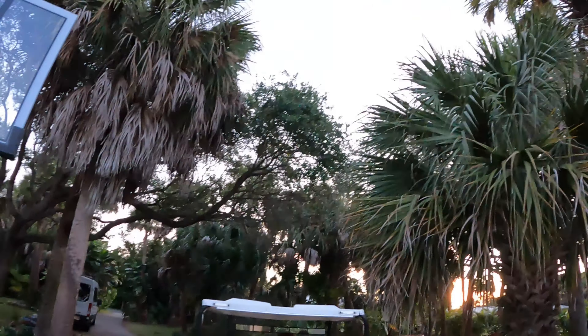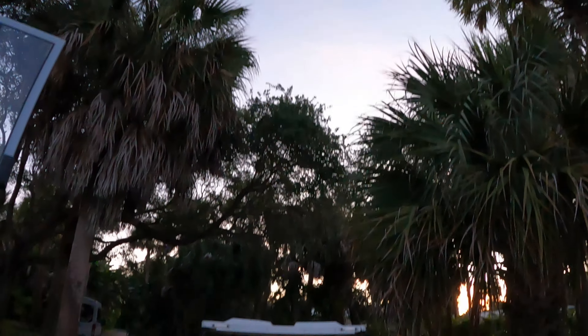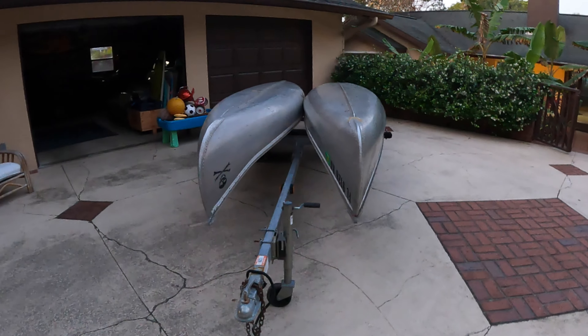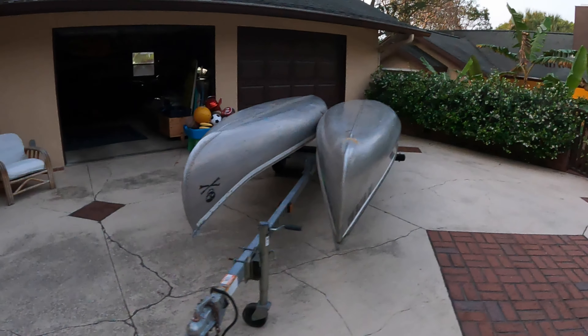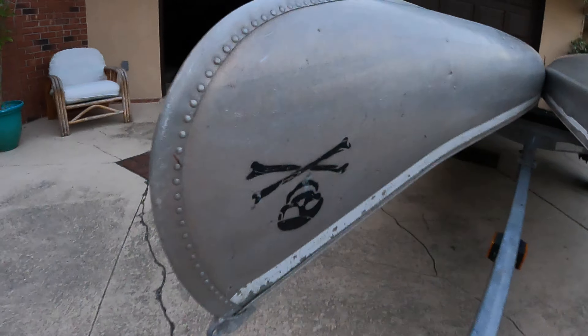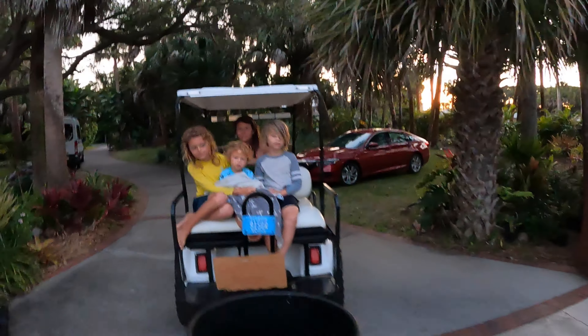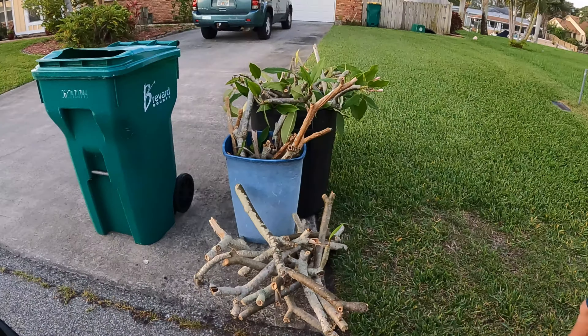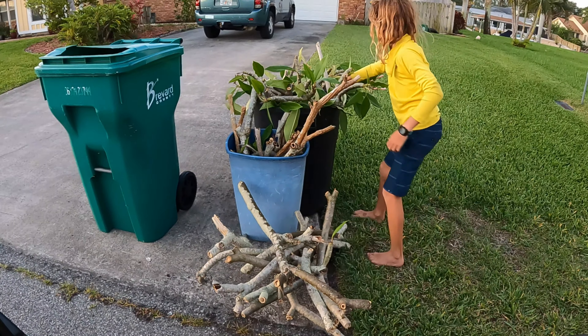We're actually getting the earliest start we've ever had — it's not even seven o'clock yet. We're gonna take the kids fossil hunting today on the Peace River, so we have our other pirate ships loaded up for the second treasure hunt of the day. But we're gonna get going with the first treasure hunt right now. We'll get back with you if we find something good.